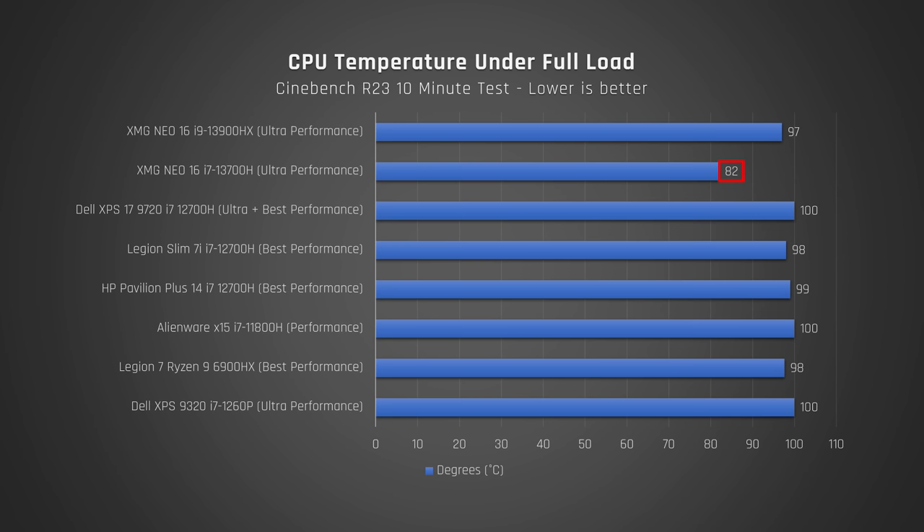Now let's take a look at fan noise during a 10-minute torture test, which is the worst-case scenario. The i7 is super quiet — I think it's the quietest Windows high-performance laptop I've tested when running on performance mode. I'm not including the Pavilion Plus, as that's a thin and light laptop that doesn't perform well at all when configured with an H-Series processor. The i9, though, when running on its performance mode, is loud — in line with very high-performing gaming laptops.